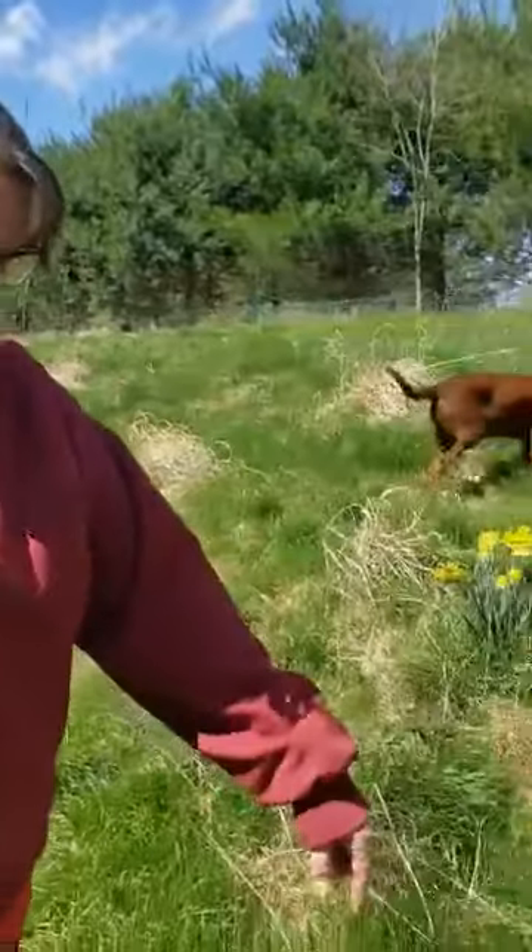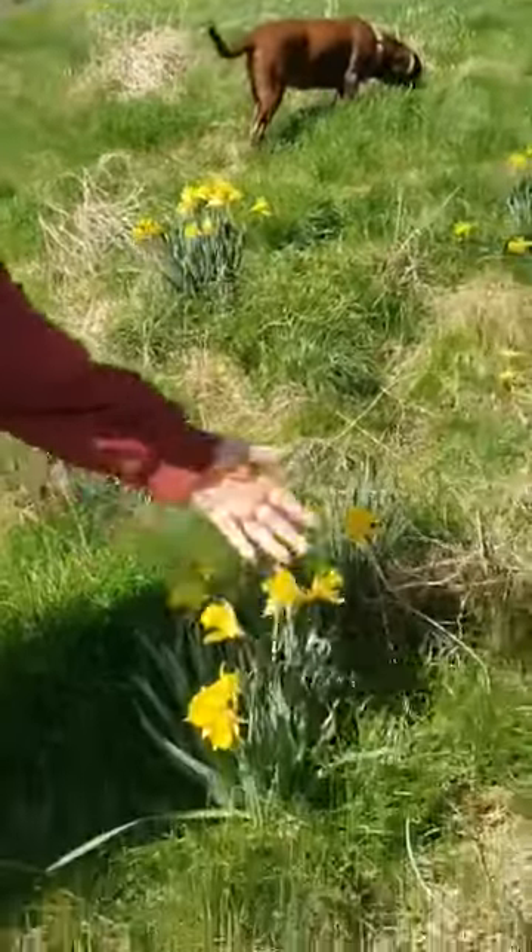Hi kids, it's Miss Renee again. Today we're going to talk about some plants. It's springtime now. All winter everything's been asleep and short, no flowers, and it's been boring. But now it's spring, it's warming up and some things are starting to grow. So one of the first things you see in the spring are these yellow flowers.